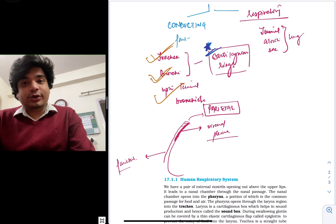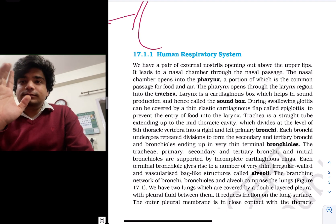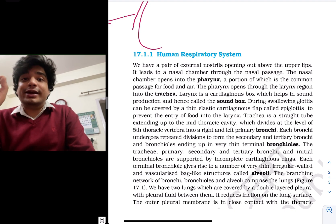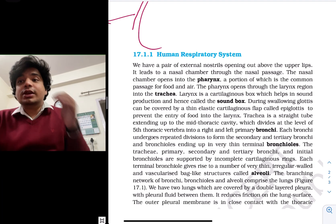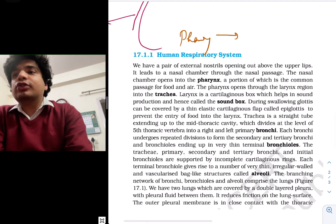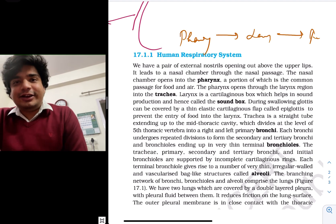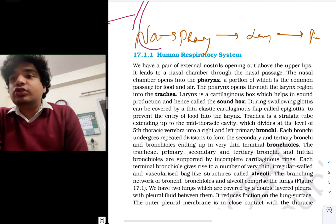Now we'll learn what the NCERT says, because they are going to ask you questions only from NCERT. NCERT states: we have a pair of external nostrils opening above the upper lips; it leads to a nasal chamber and nasal passage, which finally opens into the pharynx — a portion common for both food and air. The pharynx opens into the larynx, which opens into the trachea. Remember this sequence for exams: nose/nasal passage → pharynx → larynx → trachea. They can reverse the sequence in options, so remember the correct order.